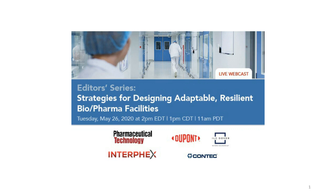Hello, everyone. Welcome to this Editor Series broadcast, Strategies for Designing Adaptable, Resilient Biopharma Facilities. I'm Rita Peters, Editorial Director of Pharmaceutical Technology, and I'll be moderating this event along with Jennifer Markarian, the Manufacturing Editor of Pharmaceutical Technology.